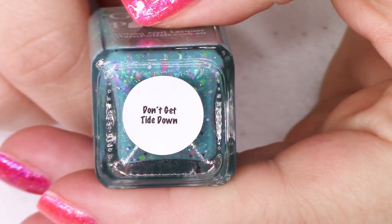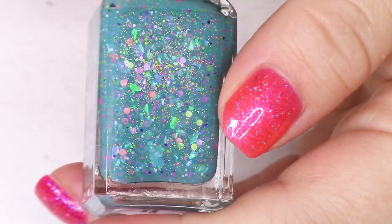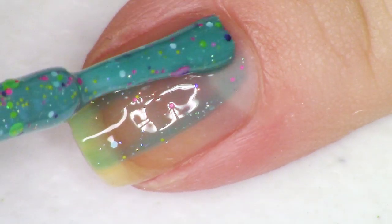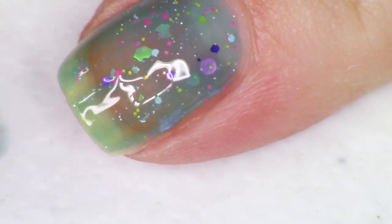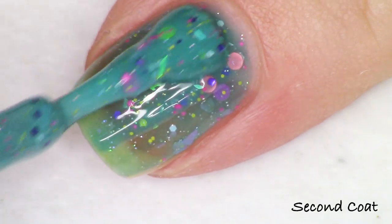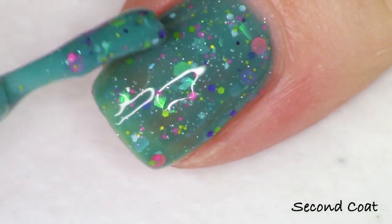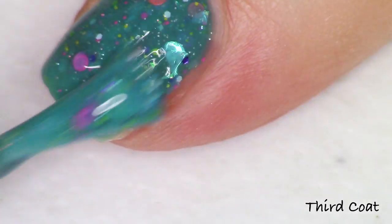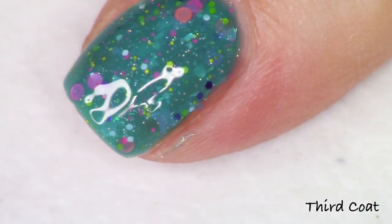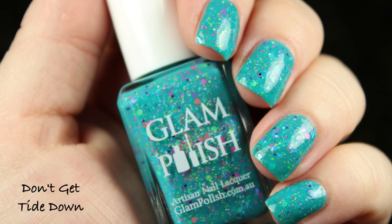The first polish is 'Don't Get Tied Down' — 'tied' like the tide coming in. This is one of a few polishes in the collection that have a mix of neon glitters with the holo and flakies. It's described as a teal crelly with iridescent flakies, neon glitter mix, and fine holo micro glitters. There's an orangey coral and lime green circle glitter, plus pink, blue-to-purple flakies, and micro yellow glitters — a real party in a bottle.